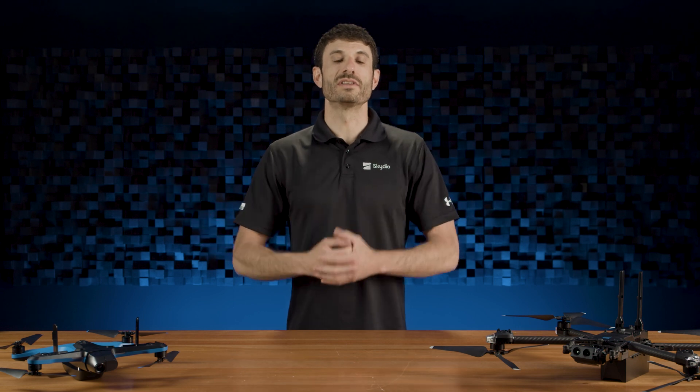Hello and welcome to Skydio Release Notes. I'm Mark Flam, Director of Enterprise Customer Success, and today I'm excited to show you what's new for Skydio X2e.